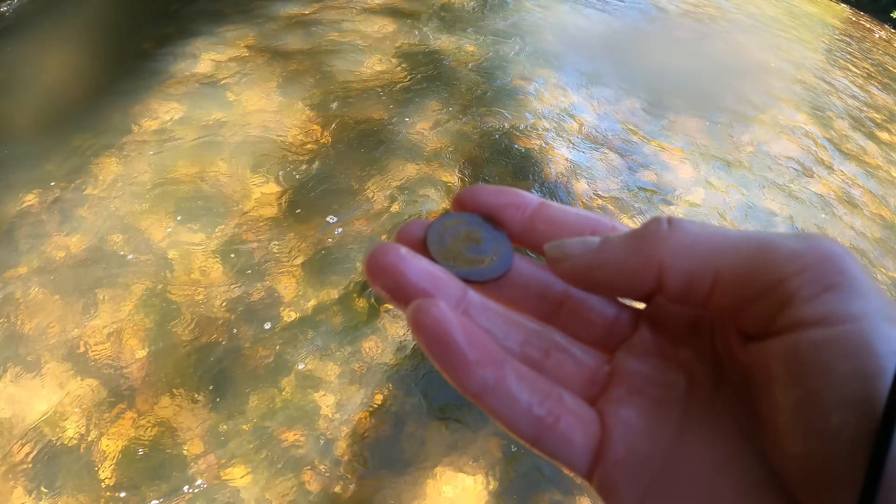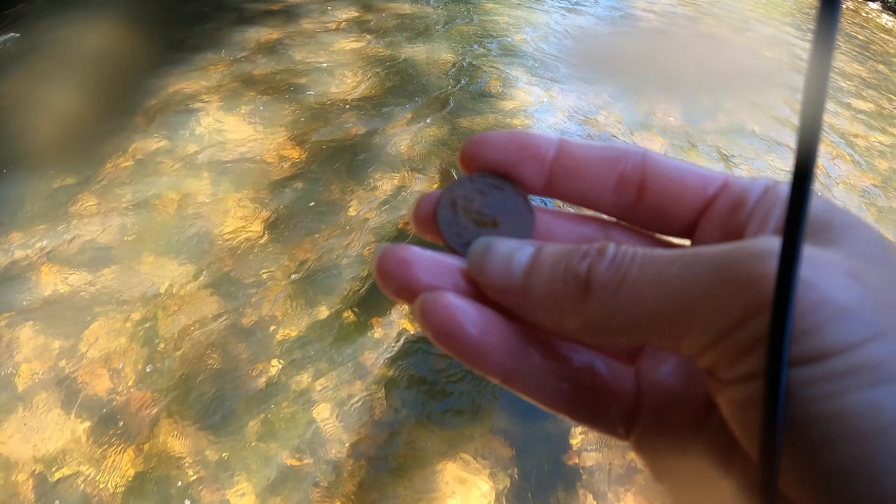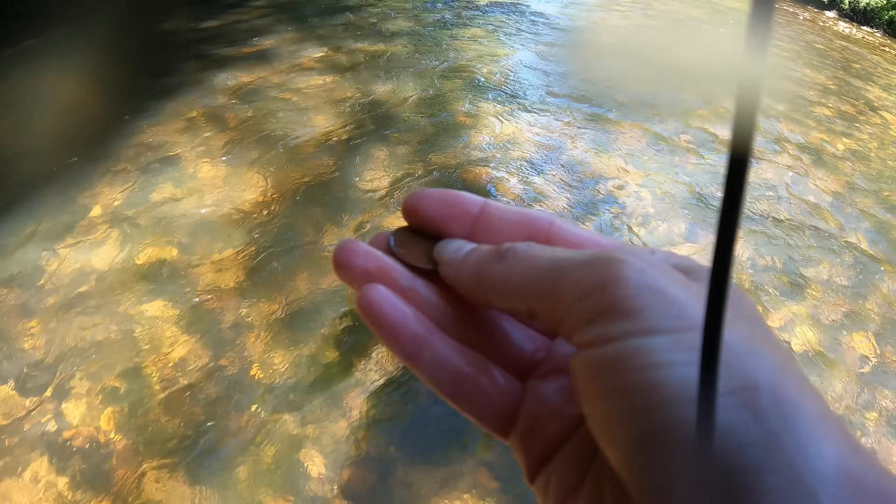All right y'all, got my first coin of the day — a quarter. 25 cents richer.